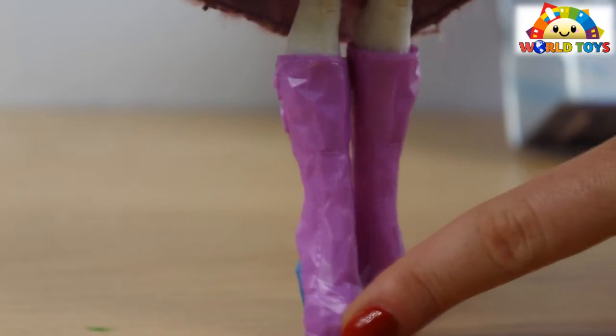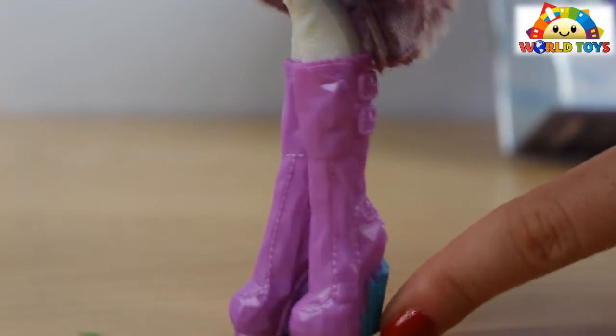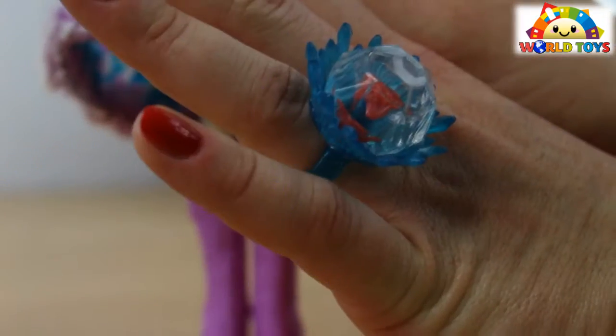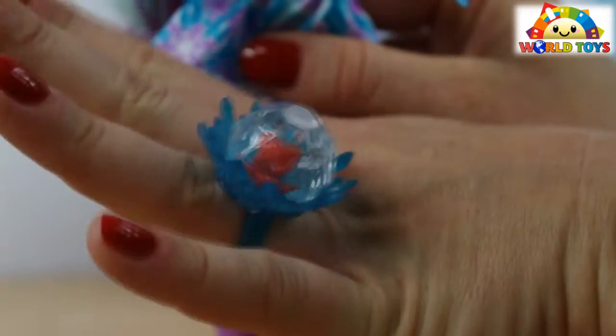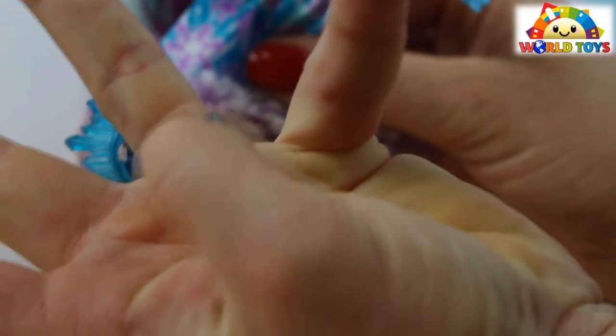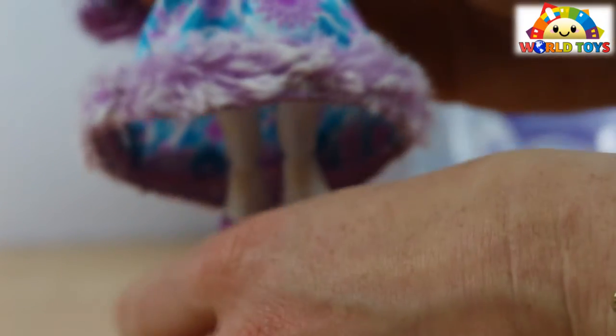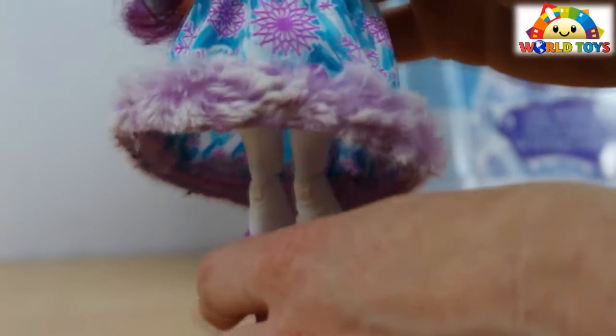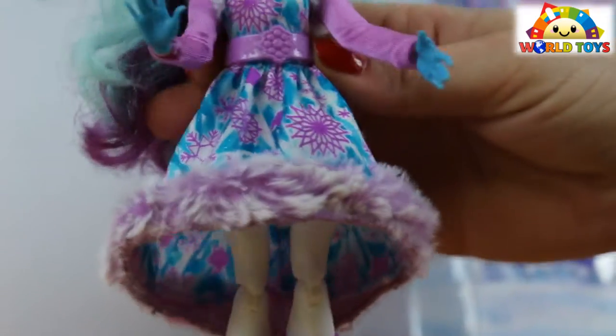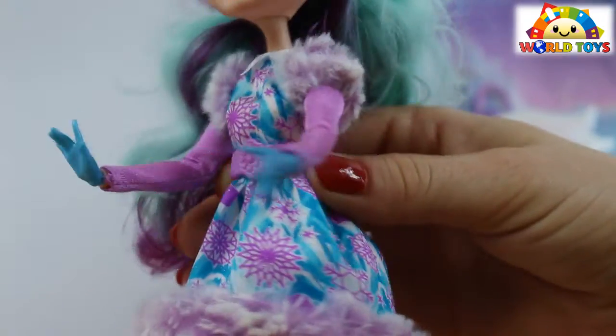Every doll from this collection comes with a ring. The rings are in different colors for each doll and they're adjustable, so they can fit every finger. One thing that these dolls are lacking is the special stand that we used to have in dolls from other collections — this collection doesn't have those stands.